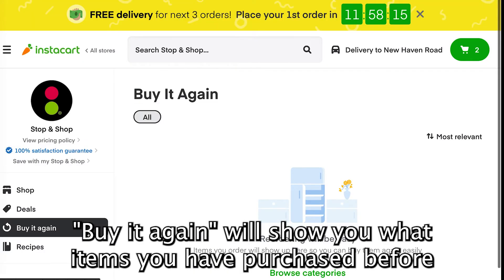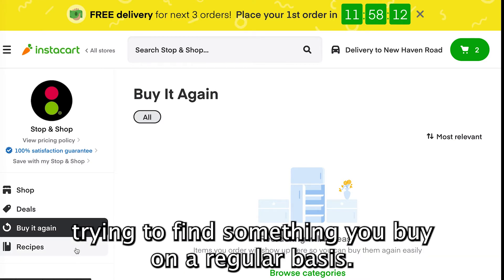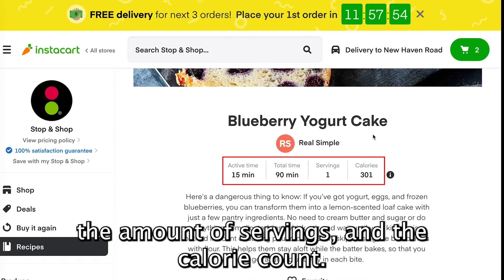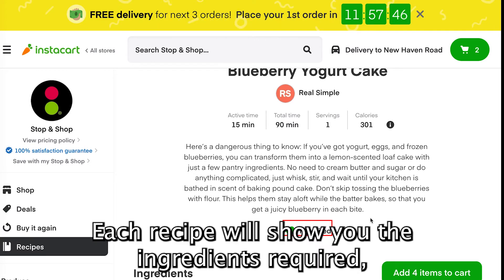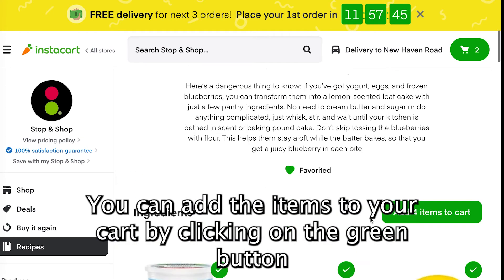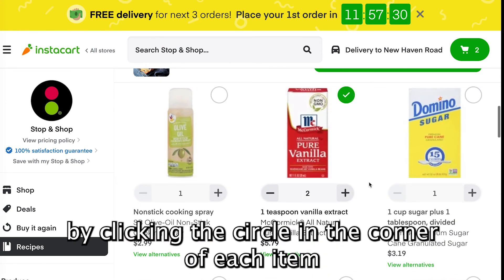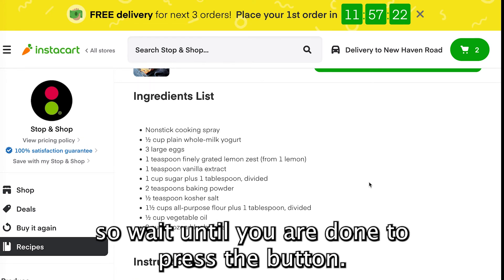Buy It Again will show you what items you have purchased before, so you don't have to spend extra time navigating through the site trying to find something you buy on a regular basis. The last button in the left column is for recipes. Here you can browse recipes and by clicking on one, it will show you the time it takes to prepare, the amount of servings, and the calorie count. You can favorite recipes by clicking on the heart, which will make them easier to find in the future. Each recipe will show you the ingredients required, as well as ingredients you need but might already have. You can add the items to your cart by clicking on the green button. If you don't have some of the ingredients listed under Ingredients You May Already Have, you can add them to the cart by clicking the circle in the corner of each item and then clicking the green Add Items to Cart button. Note that doing this will bring you back to the store's home page, so wait until you are done to press the button.